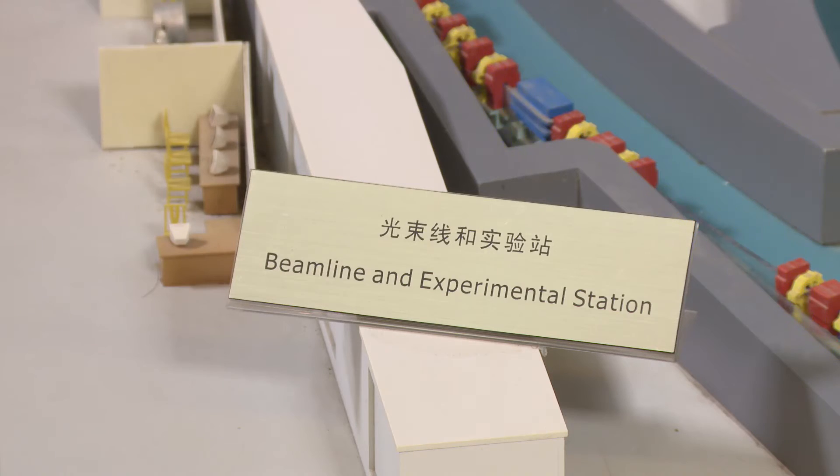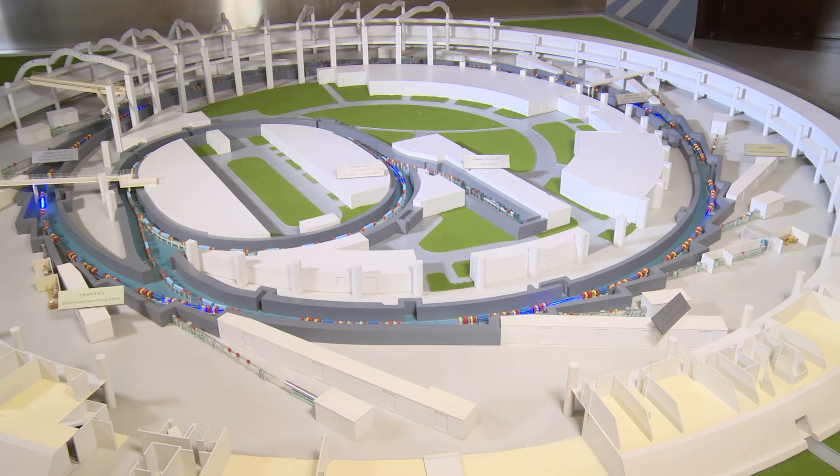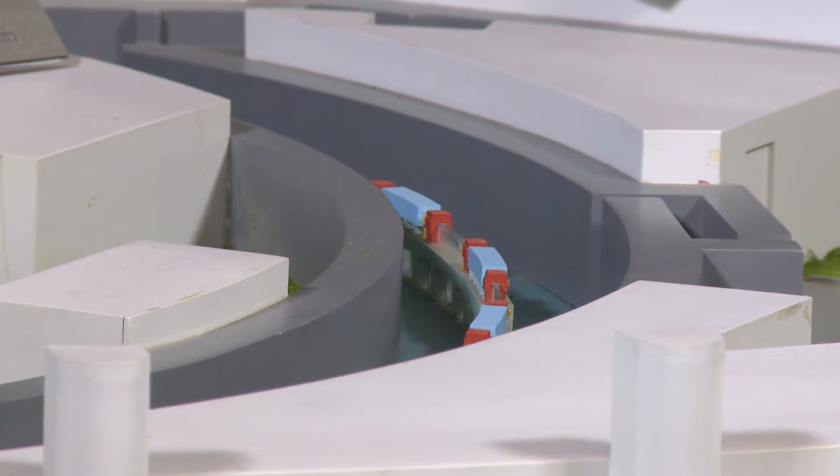I work with my colleagues to construct and operate this advanced facility for scientists to do research. This advanced light source makes a big impact on the research of China, particularly in structural biology, material science, environmental science, and energy science. There are also many applications in medical research.